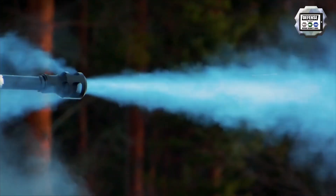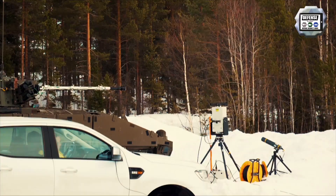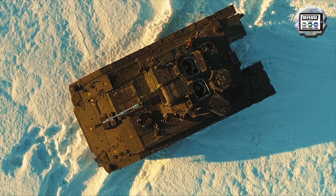The Ajax is fitted with a two-man turret developed by Lockheed Martin UK, armed with a 40mm automatic cannon from the company CTA International and a 7.62mm coaxial machine gun.